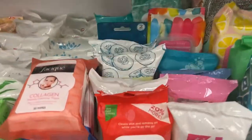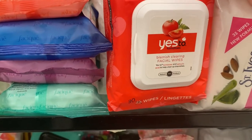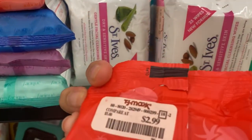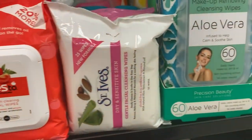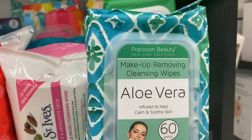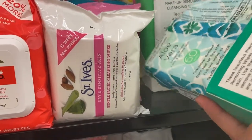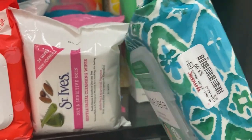From Yes To Tomatoes there's a blemish-clearing wipe pack for $2.99. There's also an aloe vera pack from Precision Beauty infused to help calm and soothe the skin, going for $3.99.